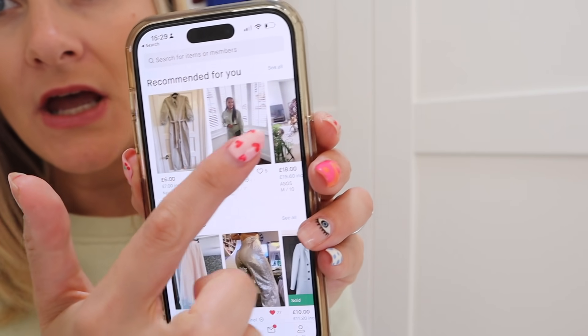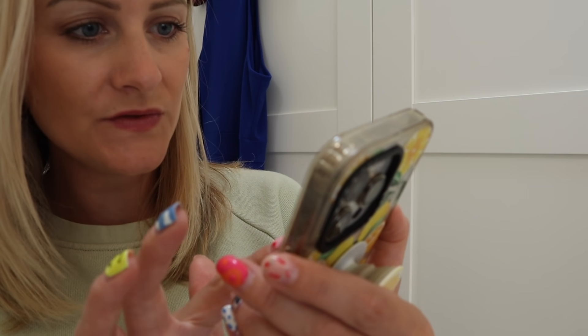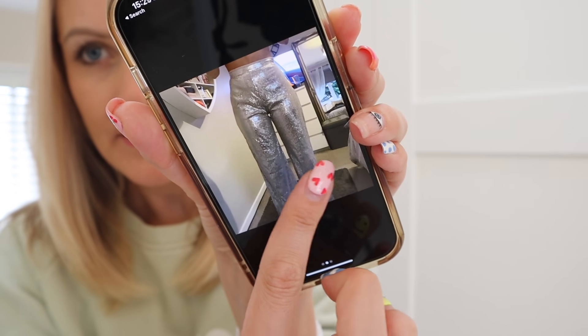I thought I'd just show you how intuitive the app is — this is also how it makes me buy loads from it, basically. It will get to know the things I'm searching for, what I like, what I buy, and then show me more of them. It has a section at the top called 'Recommended for You' and if you scroll through, it's all the brands I've searched for. These trousers I've been umming and ahhing over for ages — they're only £9 — but they've been in my favourites for a while and I still haven't bought them.